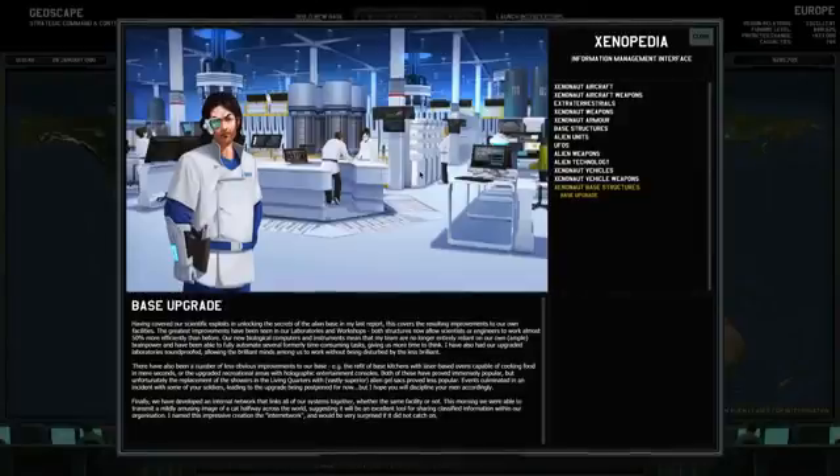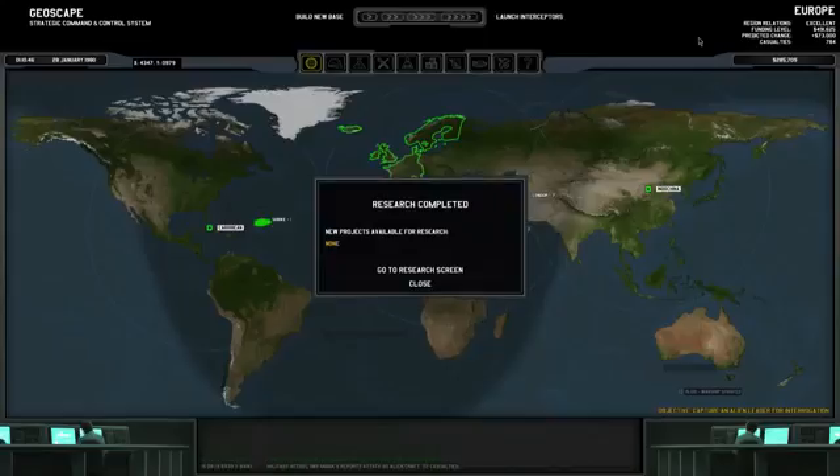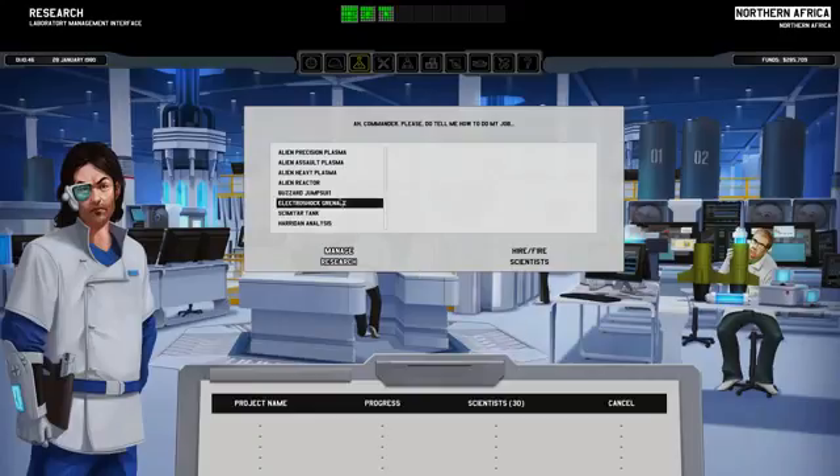Events culminated in an incident with some of your soldiers, leading to the upgrade being postponed for now, but I hope you will discipline your men accordingly. Finally, we have developed an internal network that links all our systems together. This morning we were able to transmit a mildly amusing image of a cat halfway across the world, suggesting it will be an excellent tool for sharing classified information. I named this impressive creation the 'inter-network' and would be very surprised if it did not catch on.